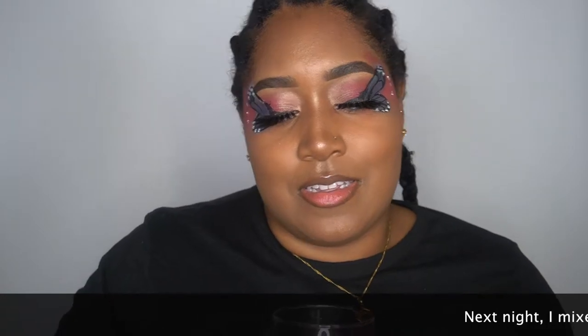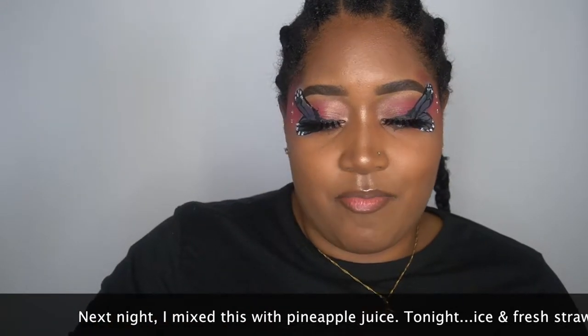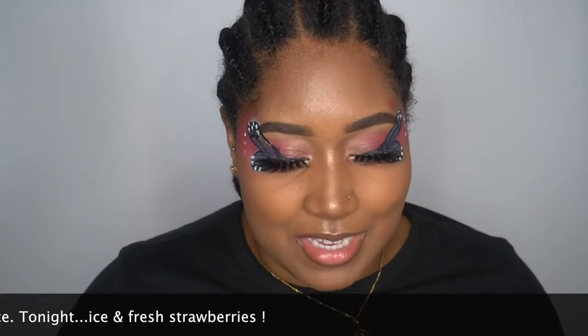It looks like pink lemonade. That's crazy — it really tastes like a margarita but has the feel of a wine. It tastes like it's got 15% alcohol, don't mess with this too much. It's in my chest cavity.